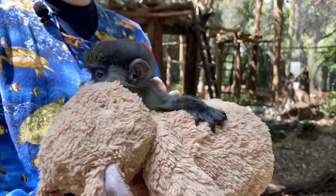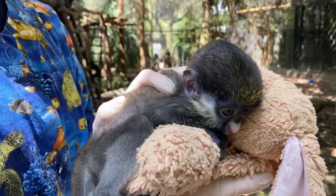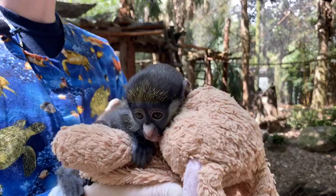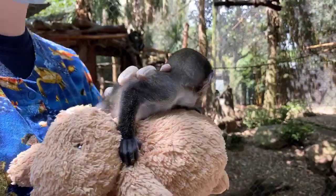He'll get more coloration along his forehead and crown, and you'll also see more of those little mutton chops on his cheeks — that's part of their adult appearance. He's getting that little heart nose as well. The coloration also works as camouflage in the wild: darker on top and lighter on the bottom, so while they're up in the trees they're not as visible to predators.